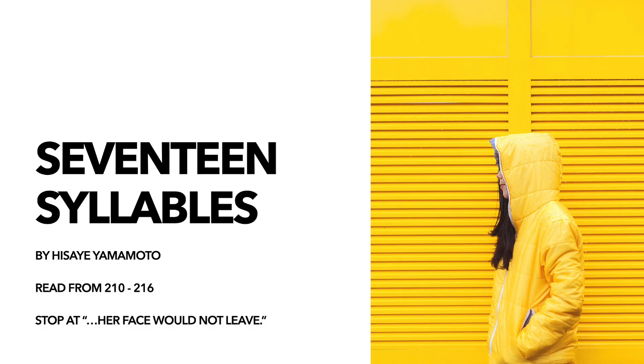Today you will be reading '17 Syllables,' a short story by Japanese-American author Hisaye Yamamoto. You're not going to be reading the whole story today — you're going to be reading the first half, so that's pages 210 to 216. You're going to stop at where it says 'her face would not leave.'